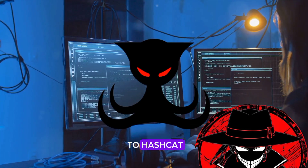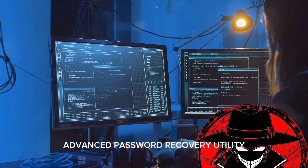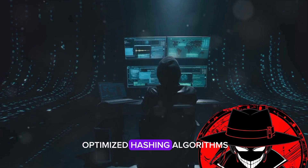The second spot belongs to Hashcat. This is the world's fastest and most advanced password recovery utility. It supports five unique modes of attack for over 200 highly optimized hashing algorithms.